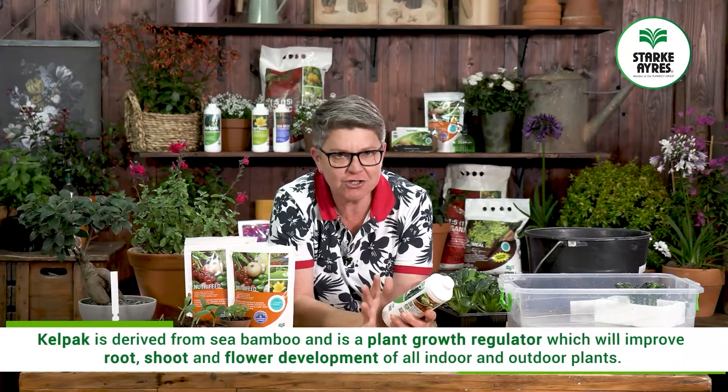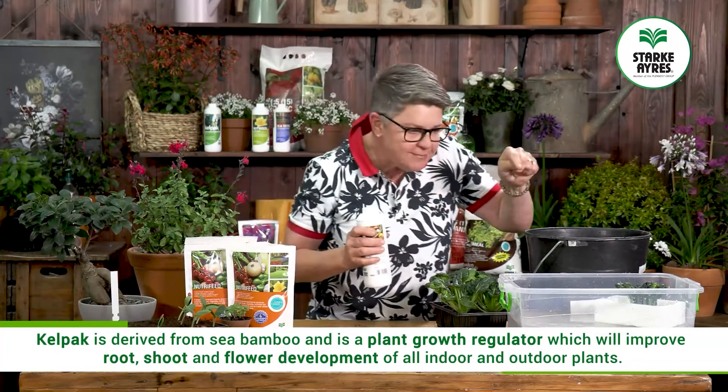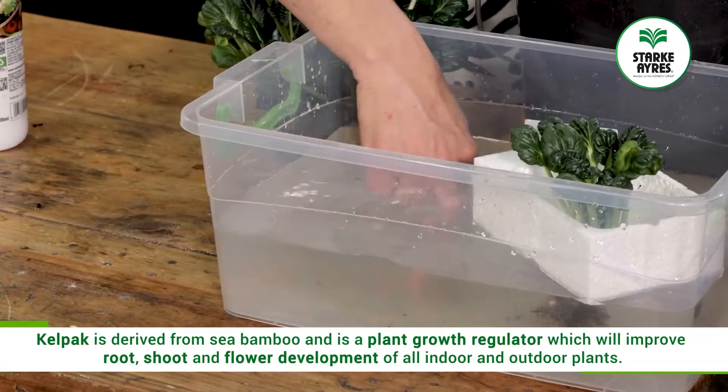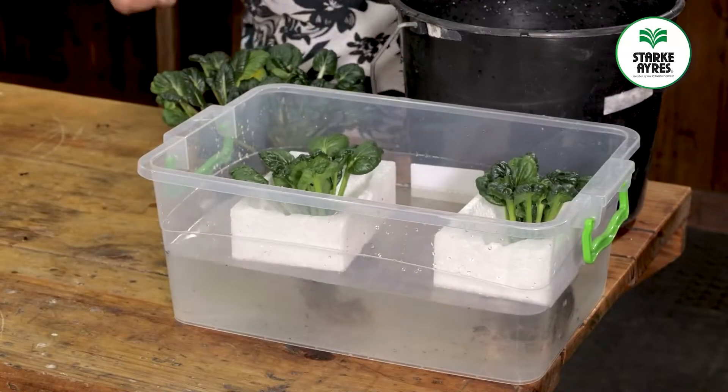Seaweed has loads of nutrition, so we're going to add a little bit into here — probably 10 ml into this 5 litres — and all that's going to do is give it a little bit of extra nutrition and add an organic element to it.